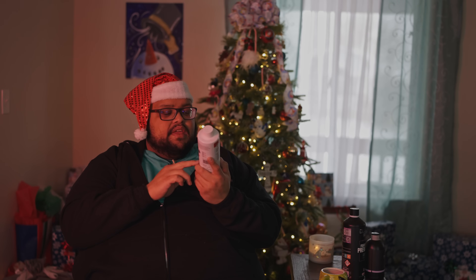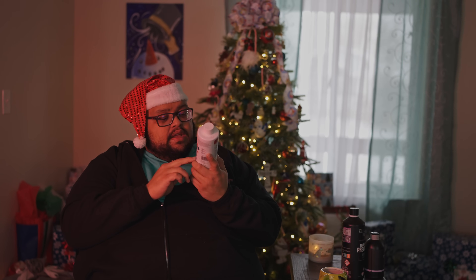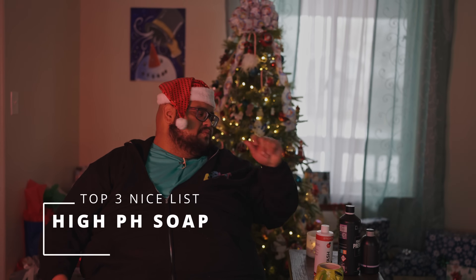Number three on my pre-foam list is G-Technic G-Wash. If you haven't used this soap, you're missing out. It has an amazing cherry smell and some technology that helps dirt pull off. I put it on, let it sit, use about two and a half ounces — I got this at Car Supplies Warehouse. These are my top three pre-foams on the nice list.